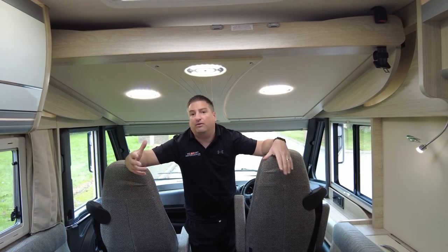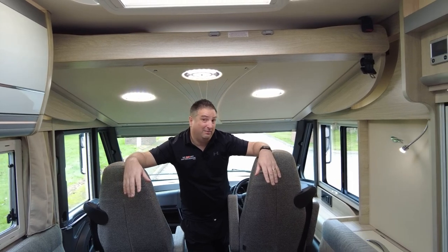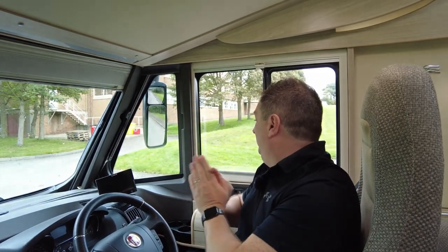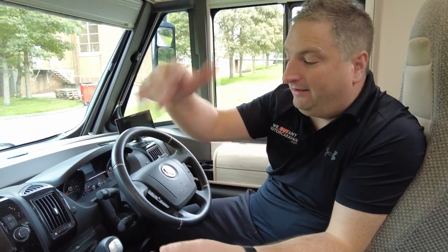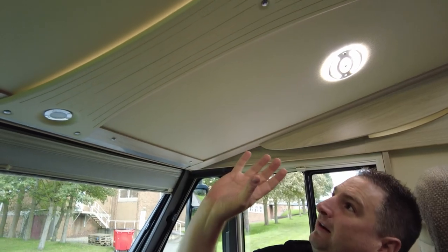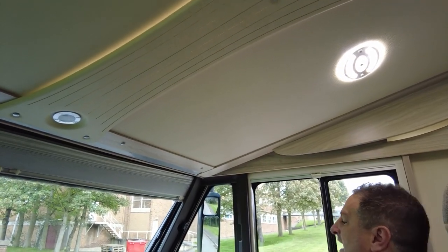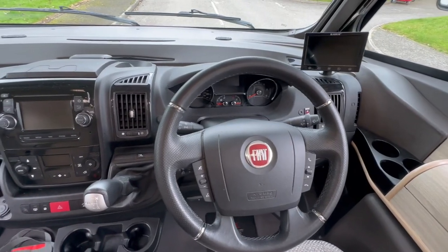Bear in mind you're comparing this to the German builds — your Adrias, your Carthagos and all of these. This is up there. Well done, Italy. The cab is lovely, absolutely lovely. You've got cab blinds all round. The only real downside is you don't have a door this side — you've only got a habitation door and a door on the passenger side, but hey, that's the Italian side of things. I love little things like the cut-throughs on this that just make the lighting pop. I love the fact that you've got three little espresso holders here — only the Italians would think of that.